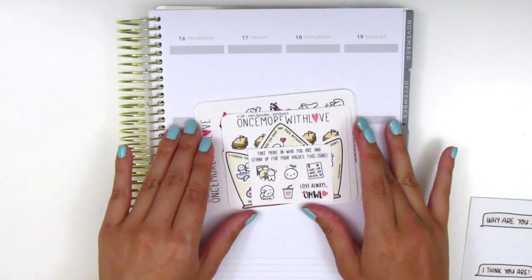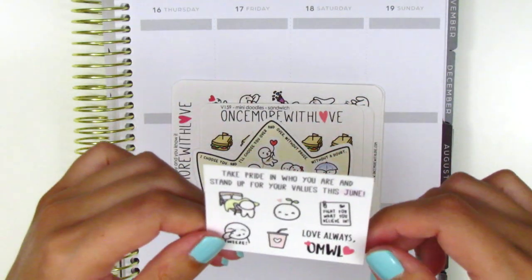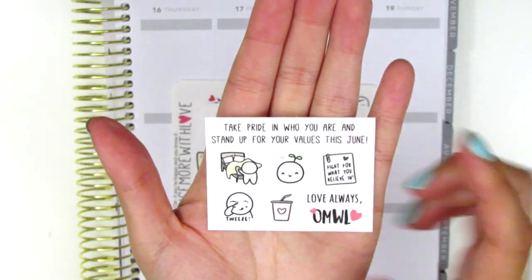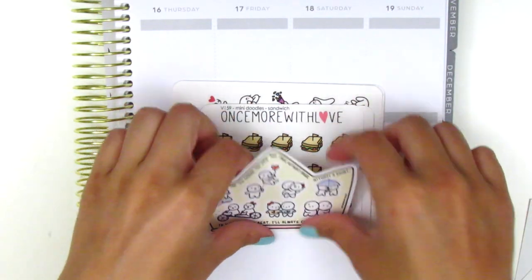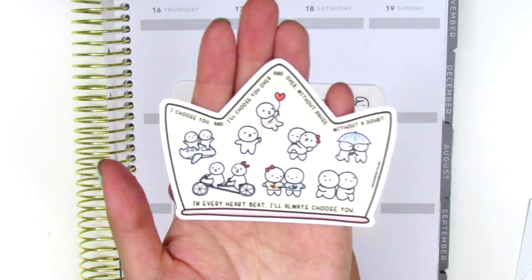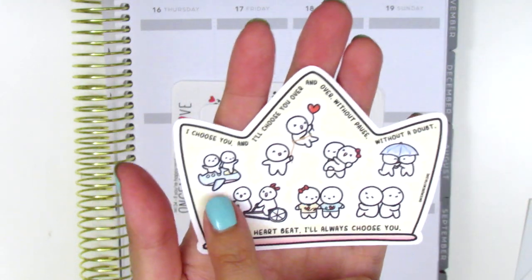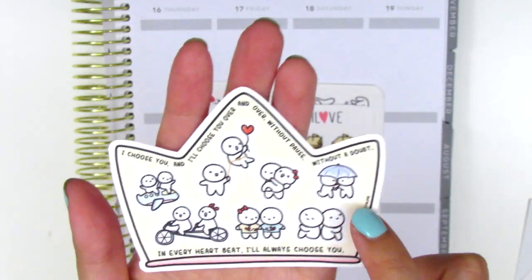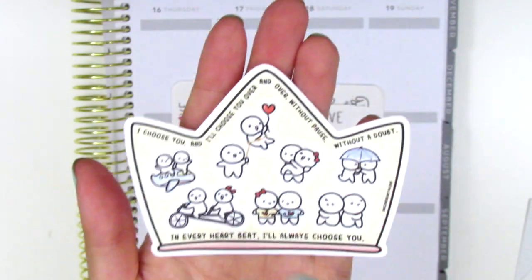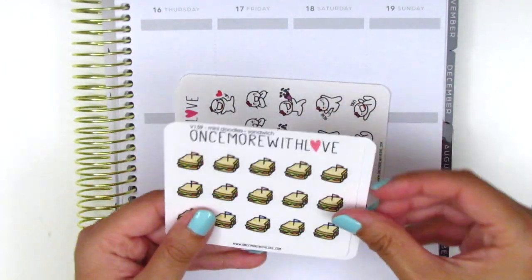Moving on to my order, I think I got a couple little freebies here. We have this one which I think is like a June monthly sampler, and then we have this one that I really like — I love how it's in the shape of a crown. It has all these couple munchkins doing different couple-y activities. I love this one where they are traveling together, these ones are under an umbrella, so cute doing tandem biking, etc. This one is just such a sweet little sheet.